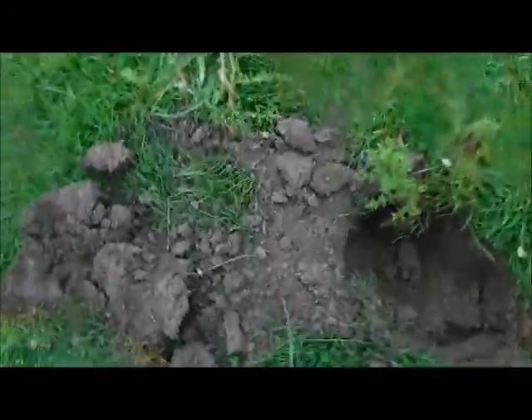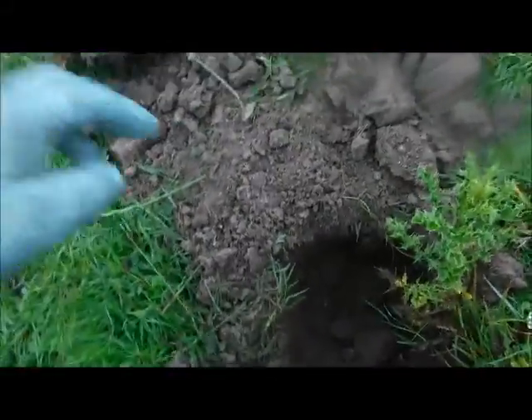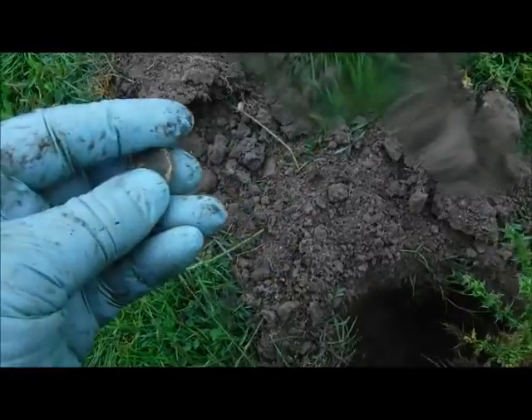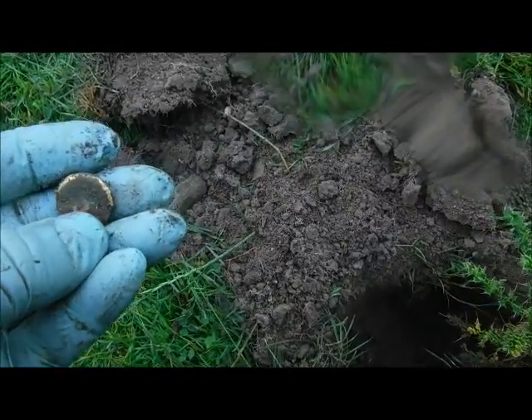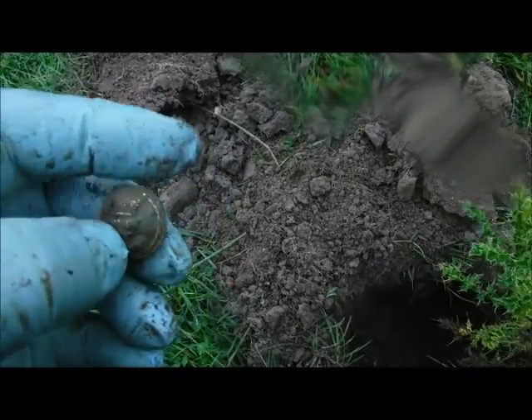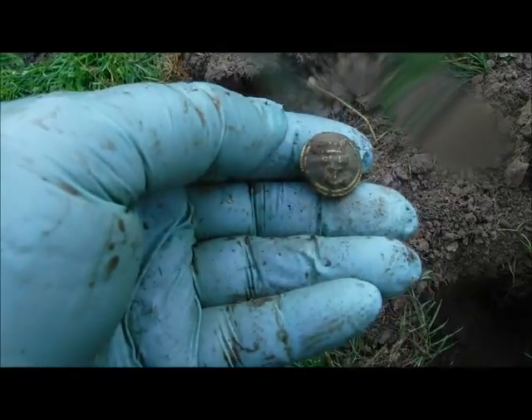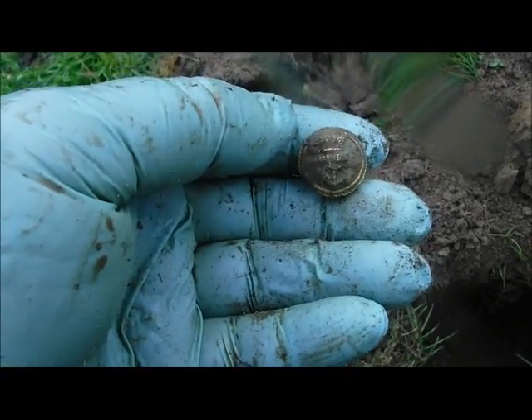Took a lot of fighting to find it, but eventually it came out. It's a little gilt button — possibly a military one. There's certainly a good crown on there and I'm sure it's crown and anchor. A nice little find.